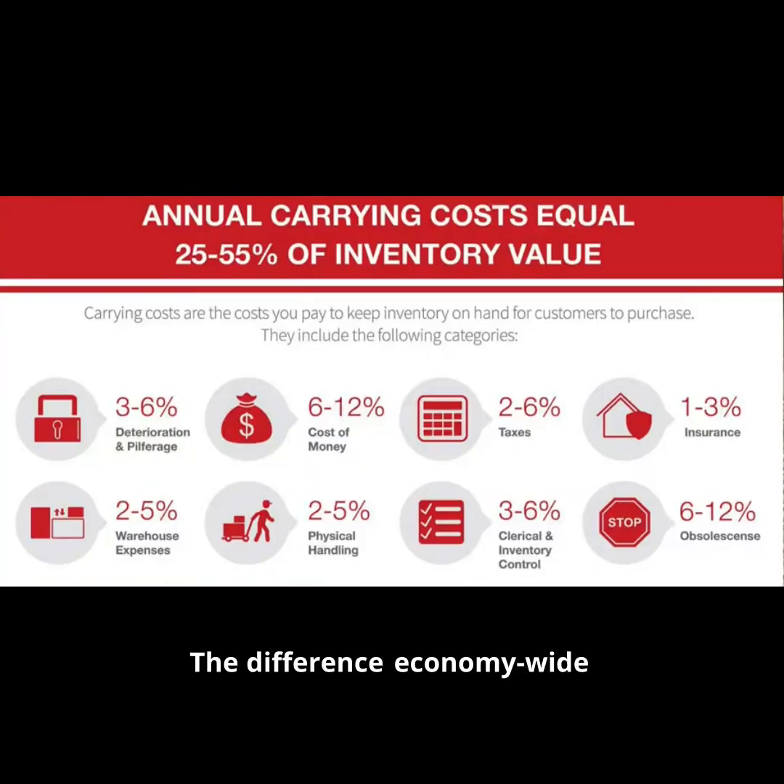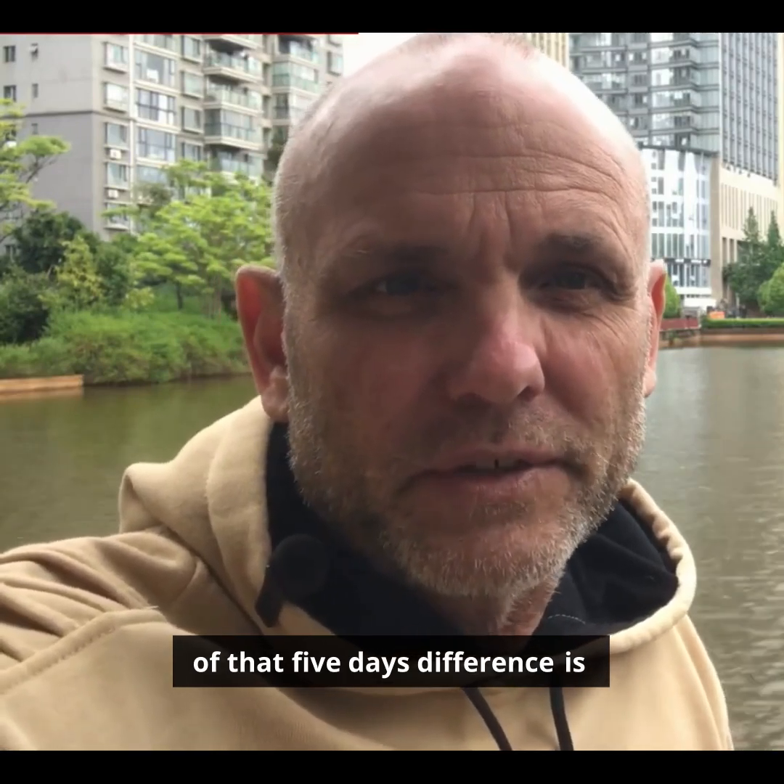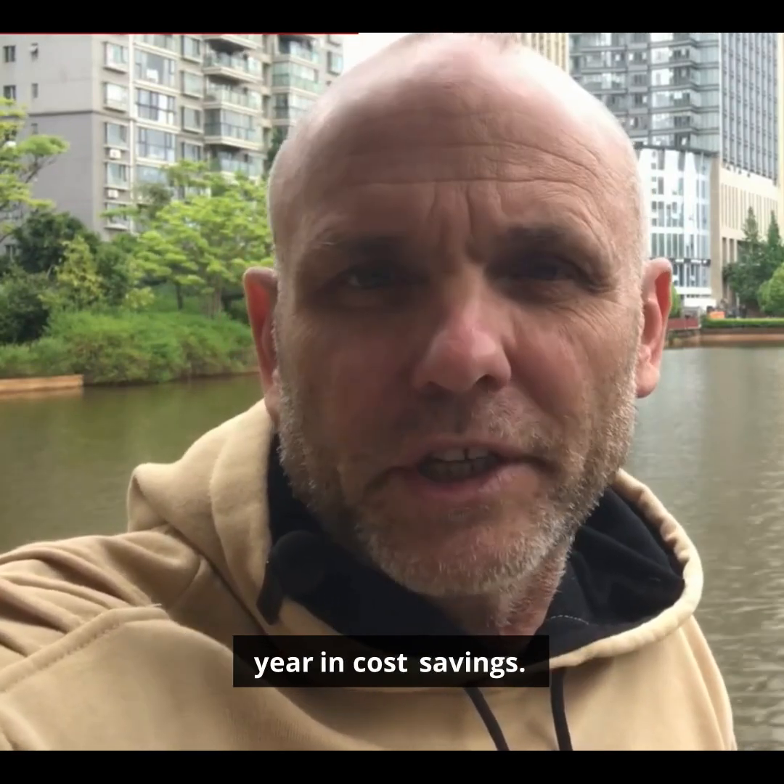The difference economy-wide of that five days is tens of billions of dollars a year in cost savings.